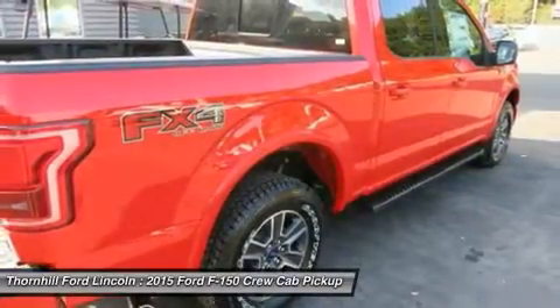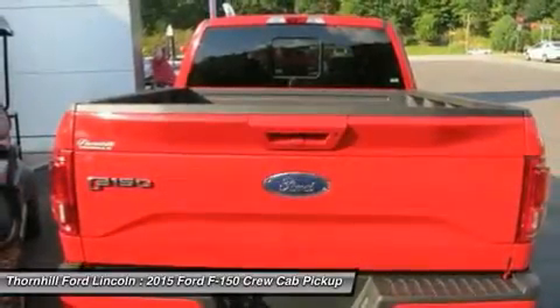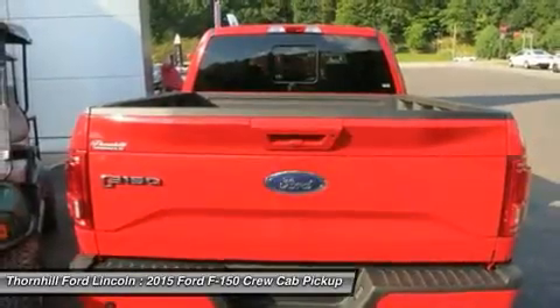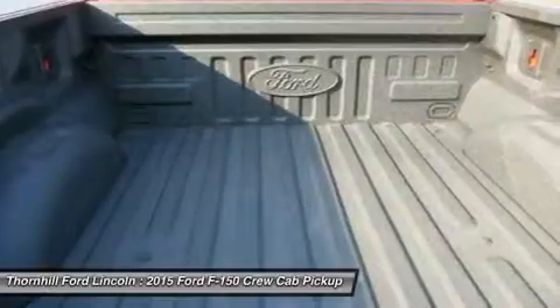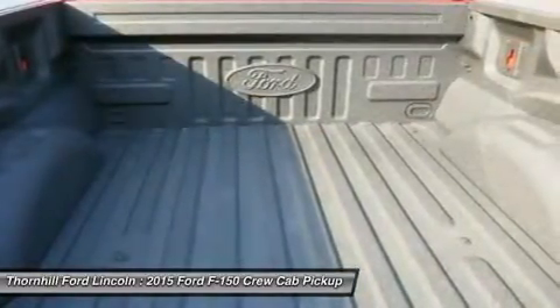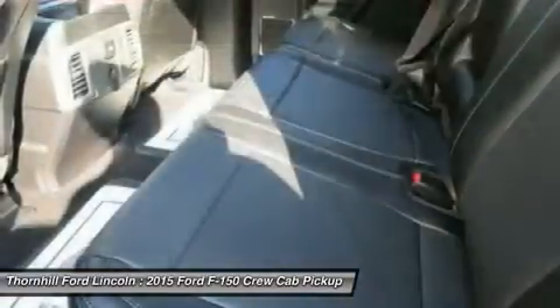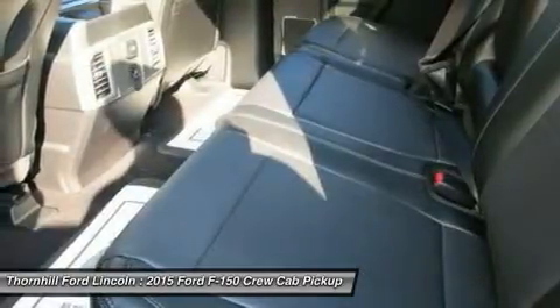The 3.5L V6 puts out 283 horsepower and 255 lb-ft of torque. The available 3.5L EcoBoost power ratings are quite impressive at 365 horsepower and 420 lb-ft of torque. The durable 5.0L V8 has a better power-to-weight ratio with 385 horsepower and 387 lb-ft of torque.